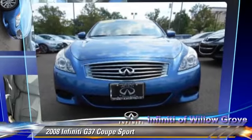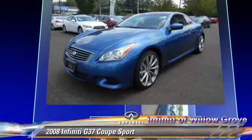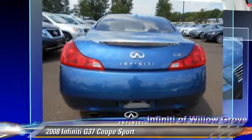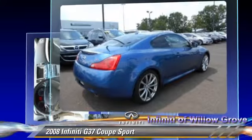The 2008 Infiniti G37, powered by a 3.7-liter V6 engine with a six-speed manual transmission. This coupe, with fewer than 50,000 miles on the odometer, gets up to 26 miles per gallon.